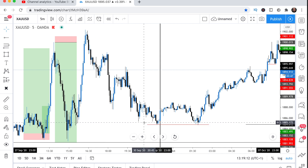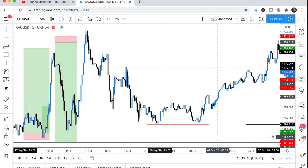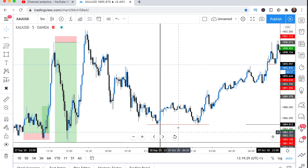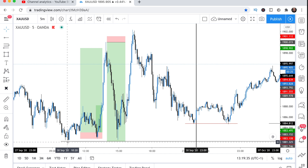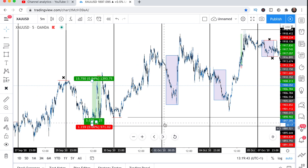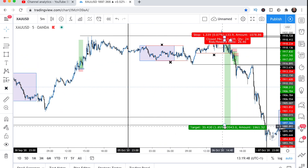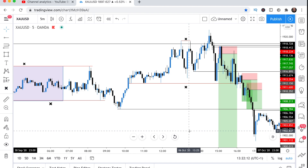Whenever they create equal lows or equal highs, they're basically telling you a story that there's something down there they're reaching for. When they created equal lows down here, there was something beneath that they were reaching for. For me, this was the daily low — there's liquidity beneath daily lows and daily highs. This was the daily low for this day, and this is where I took my ultimate TP for my gold position.